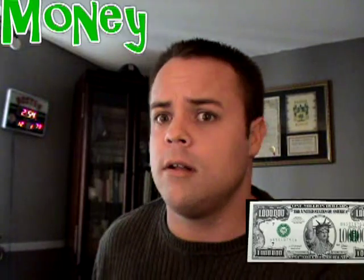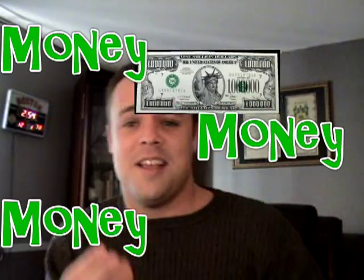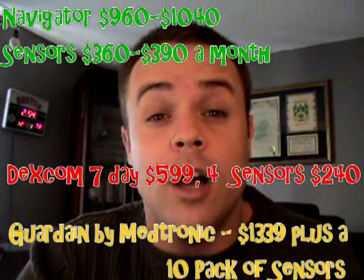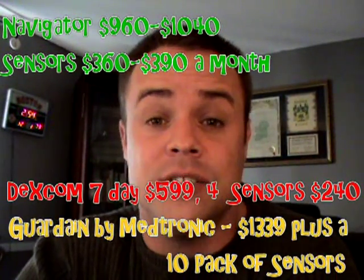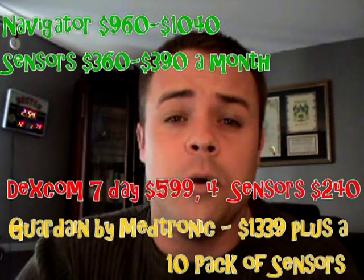So what's probably the biggest disadvantage of CGMS devices? The biggest disadvantage to most people is the money associated with it. The initial fees for some of these devices can cost between $400 and $2,000 just to get the device, and monthly supplies can range anywhere between $5 to $10 a day, which can cost up to $300 a month. That's a lot of money.